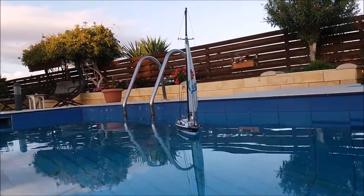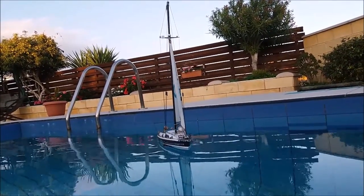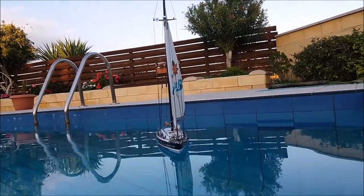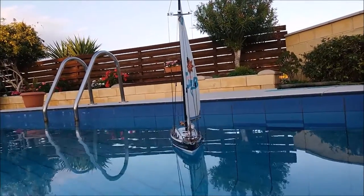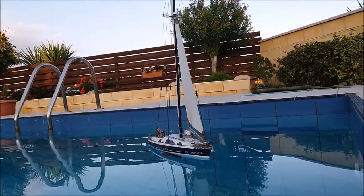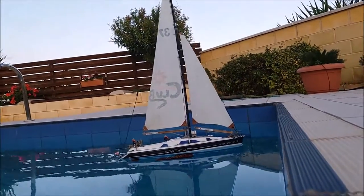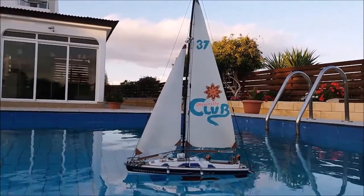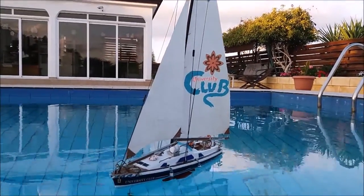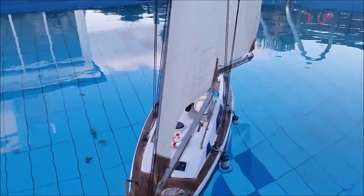So with the keel that I put on, she's very stable. Doesn't matter how strong the wind is, she can cope with it. One thing I didn't say when I was making the yacht — I extended the lines to the sails, the control lines from the sail winch. I can now make them longer or shorter, so if there's a lot of wind, I can open the sails much more.